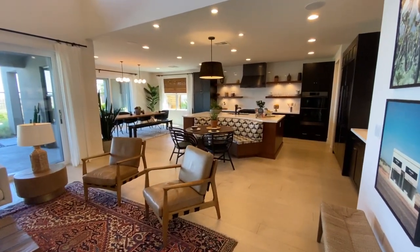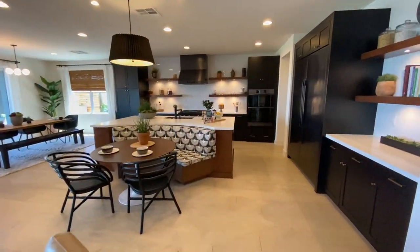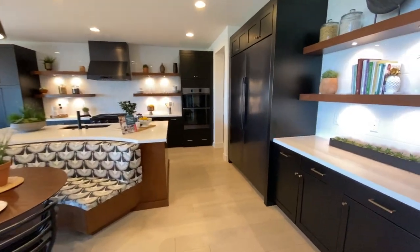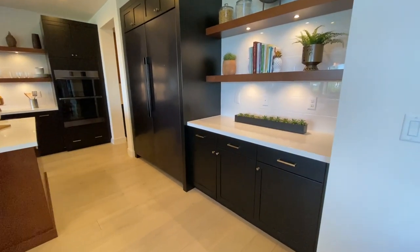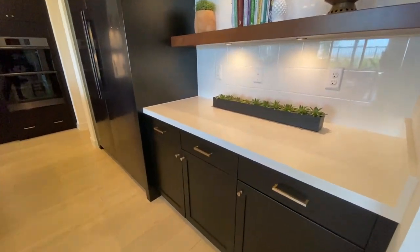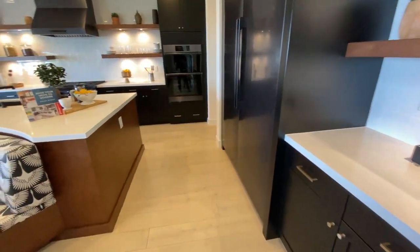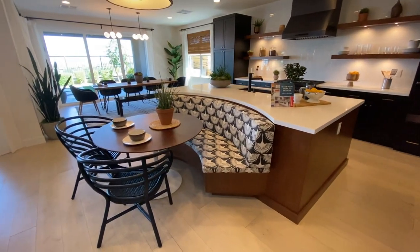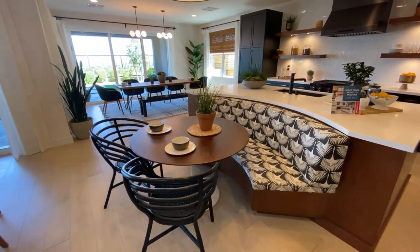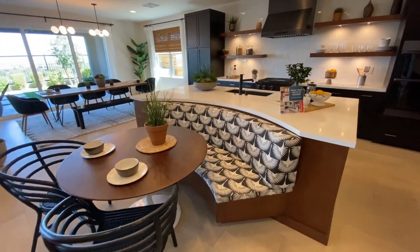Very, very nice. Make sure to stay tuned for this master closet — it is insane. Right here, tons of cabinet space. They went for the espresso with the white countertops and they actually did two-tone. If you notice right here, they're all black along the back wall, and they did a brown with this neat little sitting area. Haven't seen this look in a while — what do you think about a built-in seating bench? Big island. With this, you can't do any bar stools. But take a look at this fridge. They did the black stainless everywhere for the appliances — nice size fridge, this is huge.